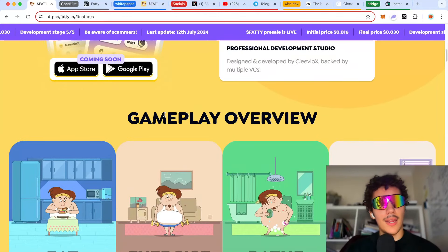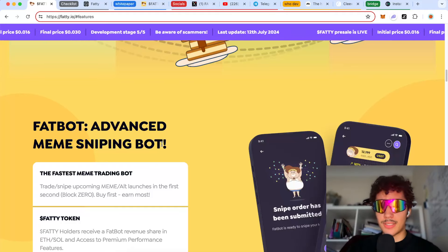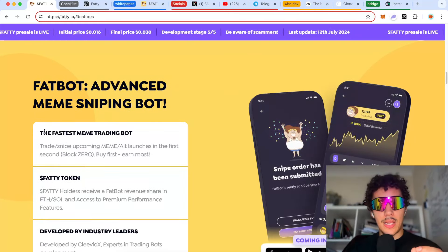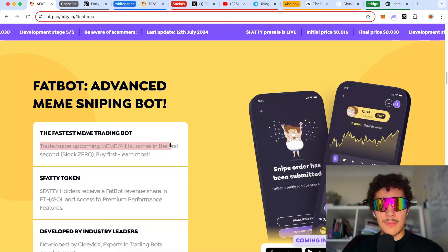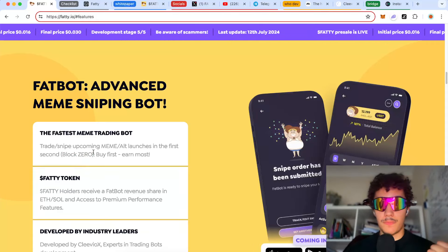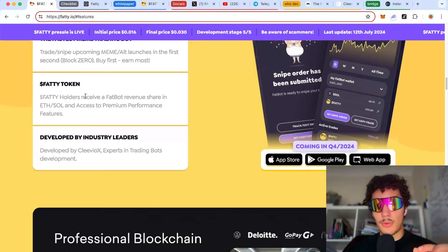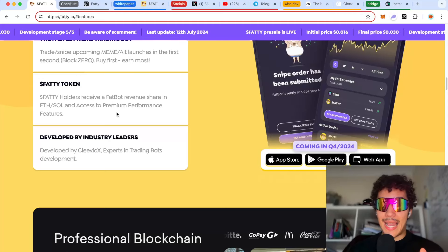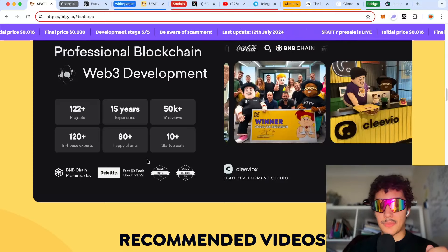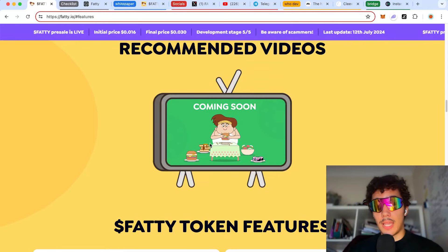The second product is FatBot — an advanced meme sniping bot. Originally I thought this was a Telegram bot, but it's going to be its own standalone app. It's a fast meme trading bot that lets you trade and snipe upcoming meme and altcoin launches in the first second — block zero — likely operating from the mempool. Fatty token holders receive a FatBot revenue share in Ethereum and Solana, plus access to premium performance features. It's developed by Cleeve Yorks, who are experts in trading bot development.